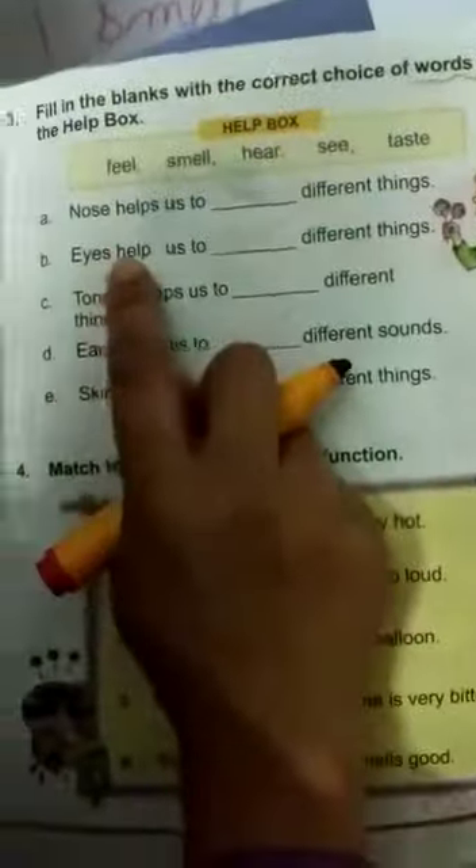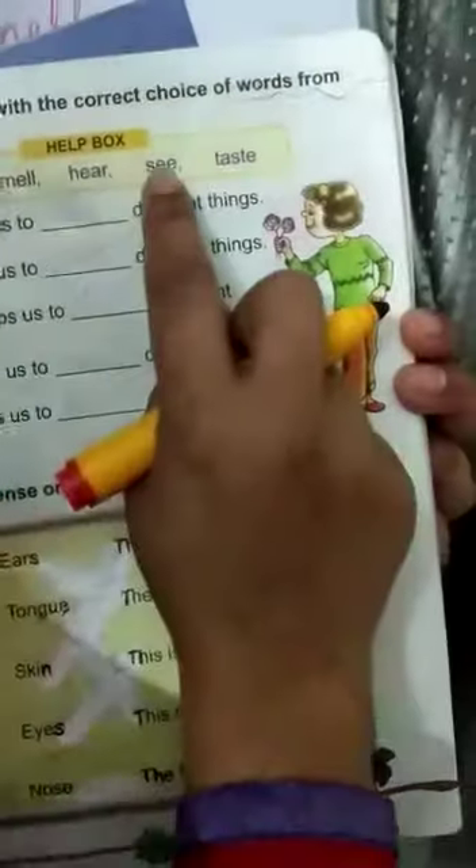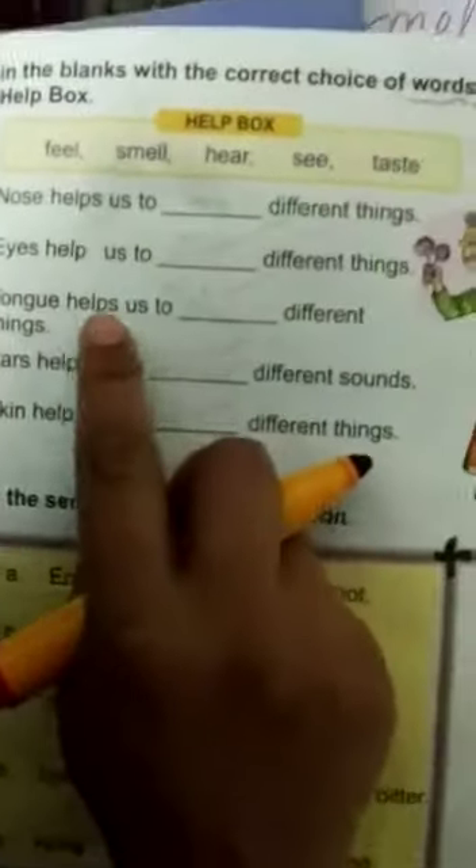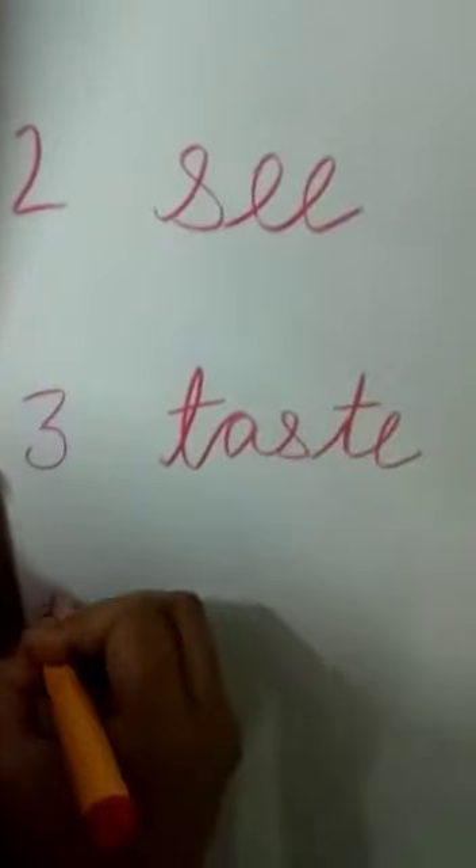Eyes help us to blank different things. What do you do with the help of eyes? See. S-E-E. Tongue helps us to blank different things. What do you do with the help of tongue? Taste. T-A-S-T-E.